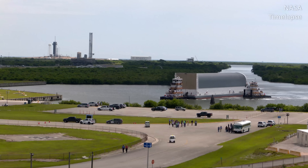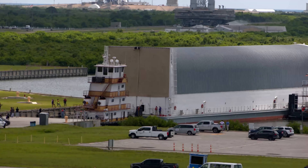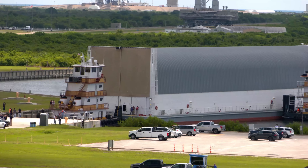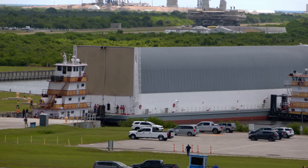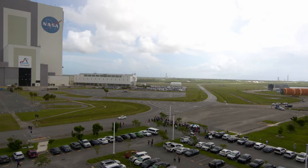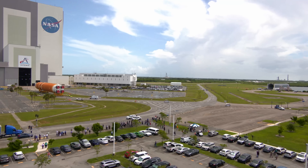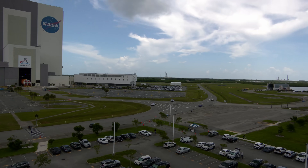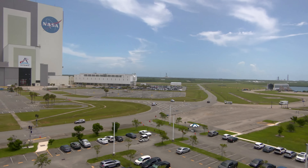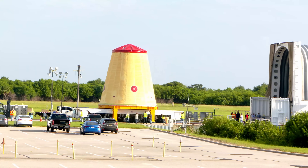Things were quiet on the stacking front until July of 2024. That was when the Boeing-built core stage of the rocket arrived on the Pegasus barge after traveling nearly 900 miles from Michoud in Louisiana. The 212-foot-long core stage slid out of the barge and rolled into the VAB, where it remained in the transfer aisle while High Bay 2 was being prepared. The launch vehicle stage adapter was also offloaded from the barge around the same time.